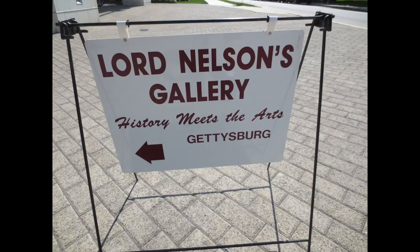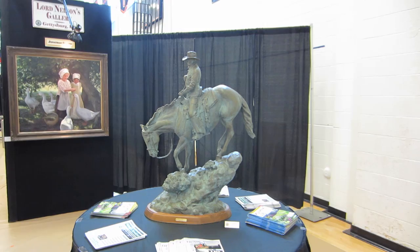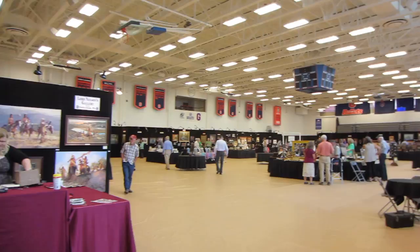I'm on the campus of beautiful Gettysburg College for History Meets the Arts, which is put on by Lloyd Nelson's Gallery. Well, here we are on the floor of History Meets the Arts, put on by Lloyd Nelson's Gallery. Let's see what we've got.